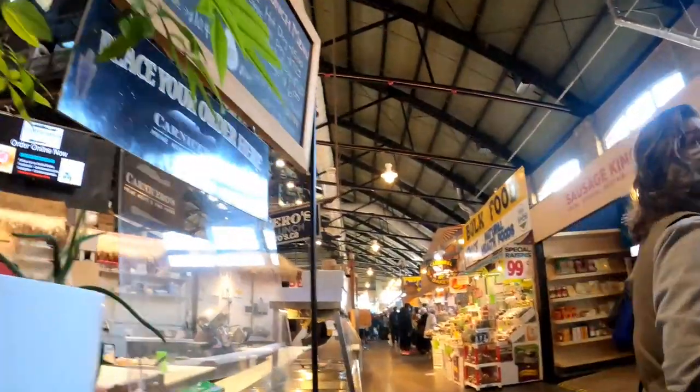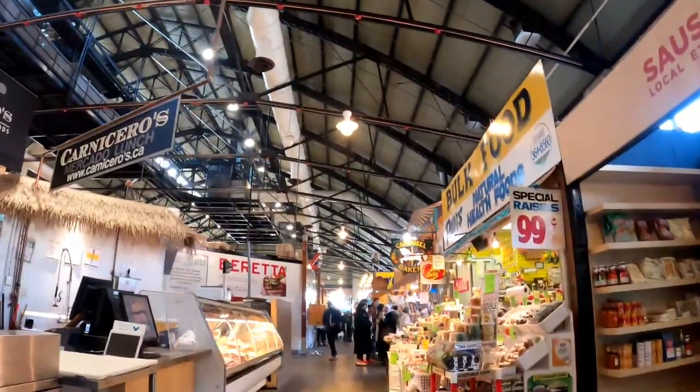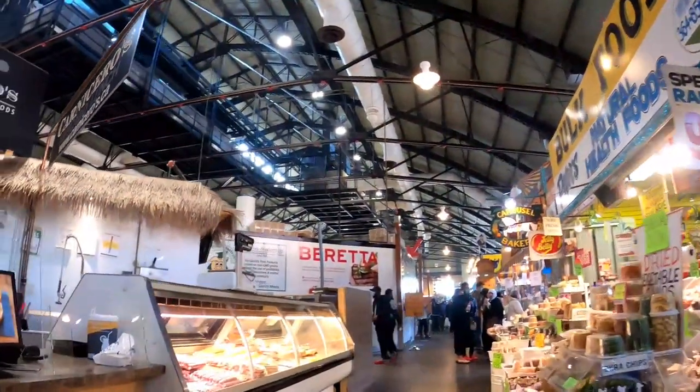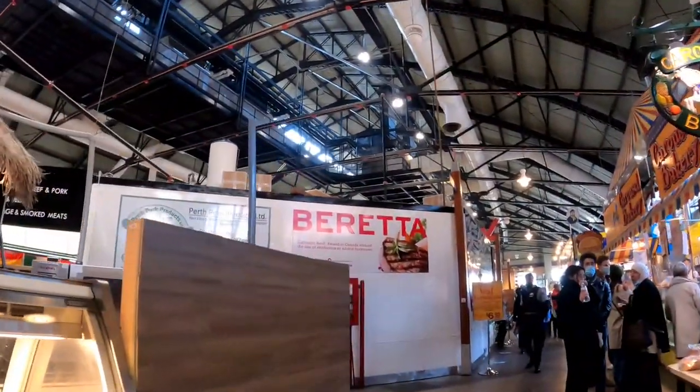Thank you for stopping by and welcome to the channel. Today's video we're gonna take a short walk through the St. Lawrence Market, then go outside, walk along Front Street to the dog fountain.